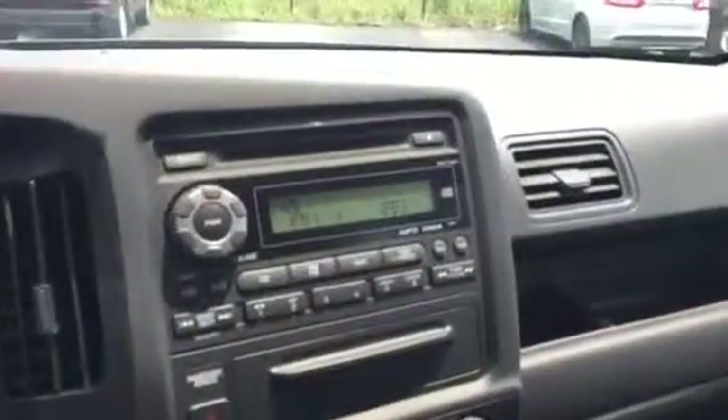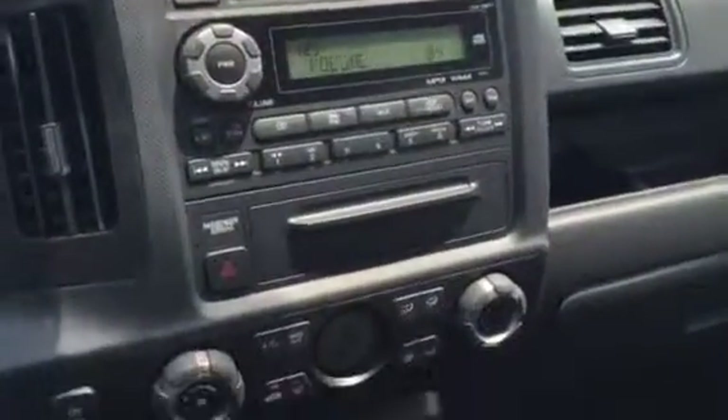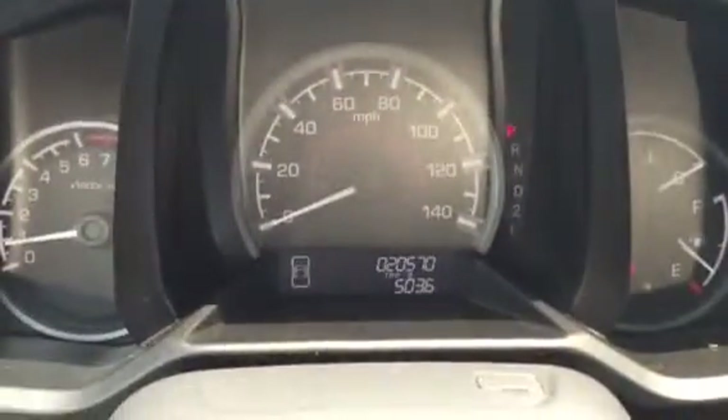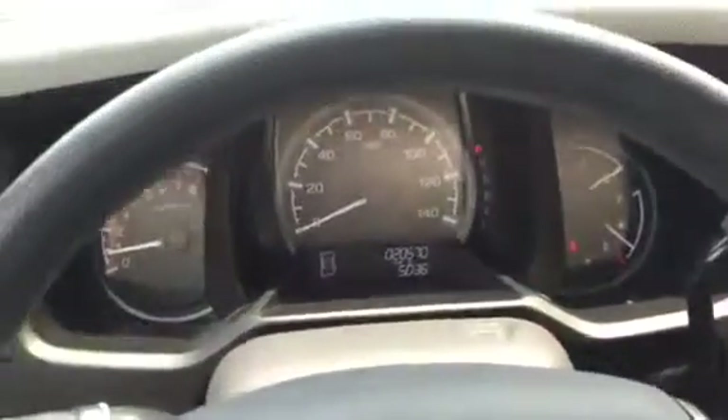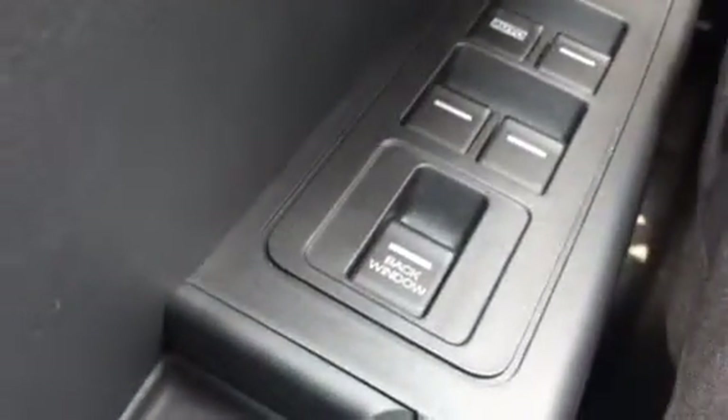The last owners definitely took good care of it. It doesn't smell like smoke — it's got the windows so large, but it was not smoked in. A good look at everything here. Of course, it's got 20,570 miles on it. One of my favorite things about the Ridgeline is the back window is a power...